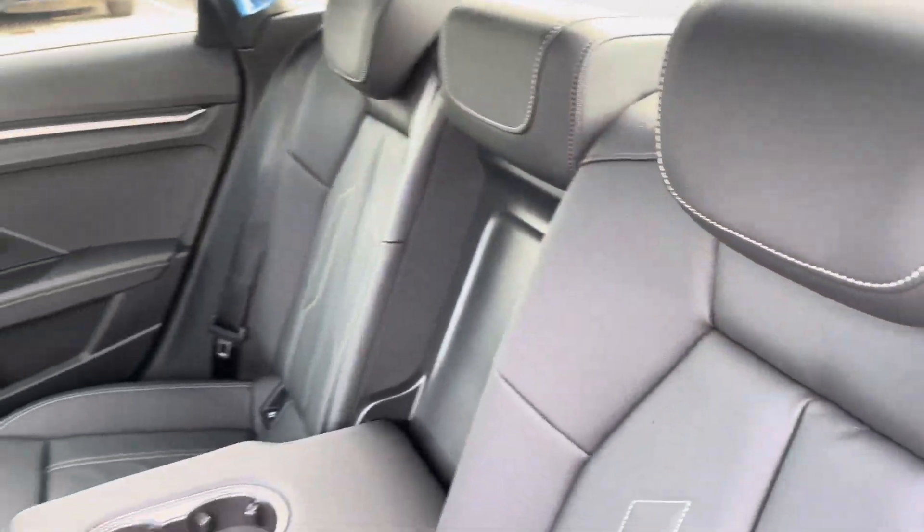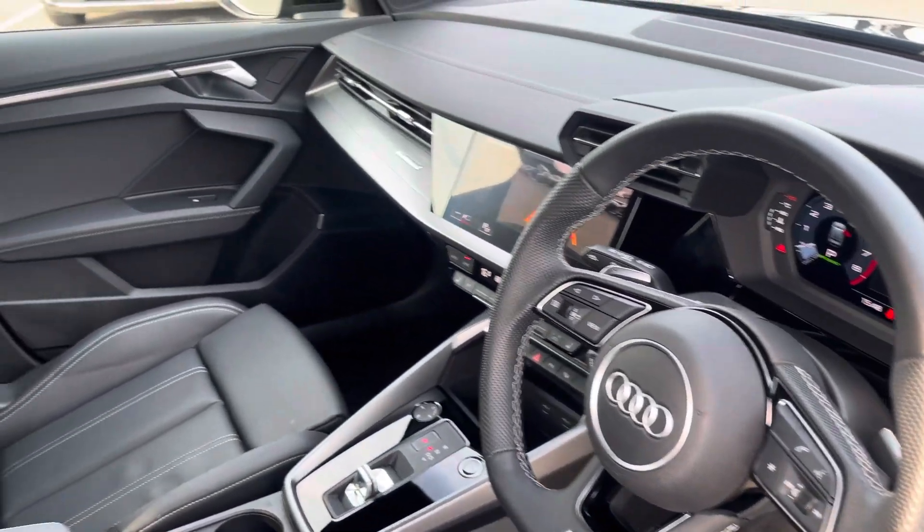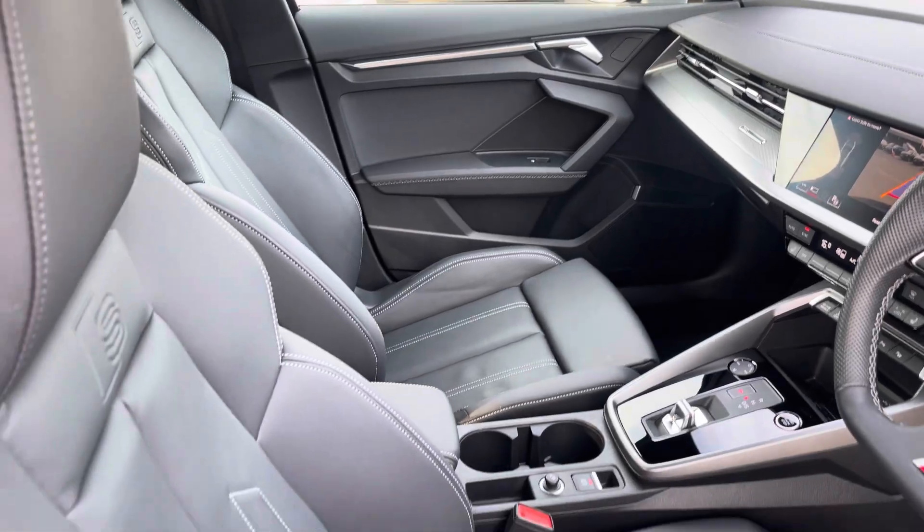The rear interior is finished in gorgeous Audi leather with white stitching, and it is fitted to both outer rear seats, with beautiful inlays throughout the front and, of course, the S-embossed front sports seats.